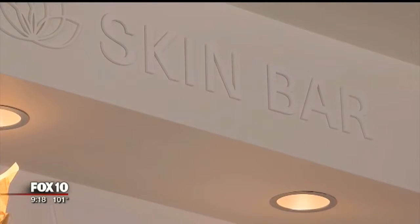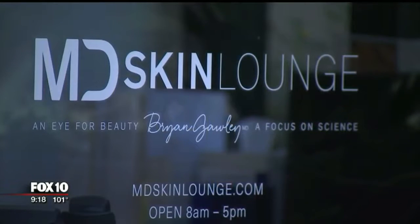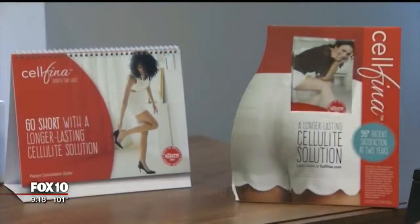Besides his plastic surgery practice, Dr. Gawley, who also owns and operates MD Skin Lounge, is one of the first in the valley to offer a cellulite removal procedure called Cellfina.